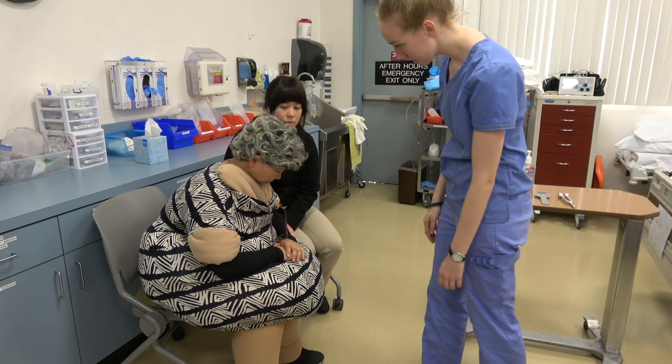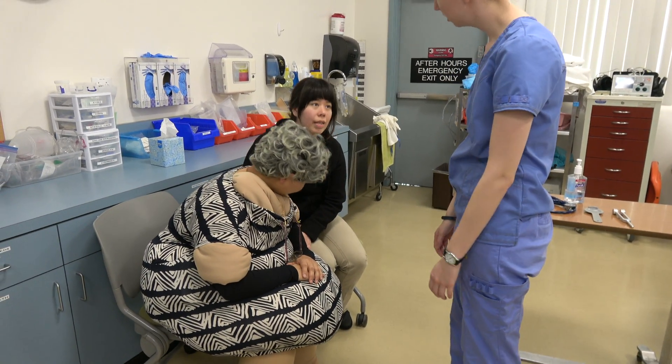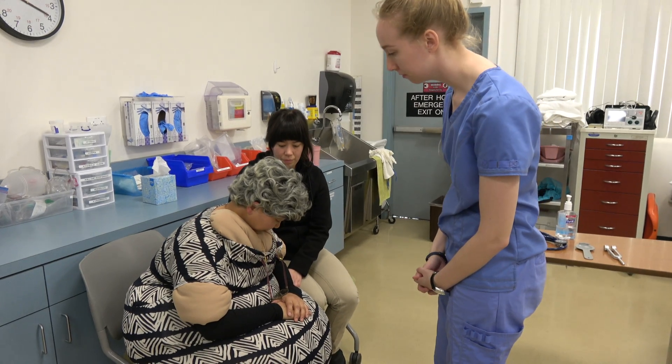I'm going to do a few assessments. Is that all right? Yeah, that's fine. Okay. Skin assessment.